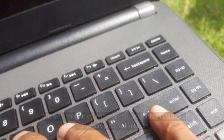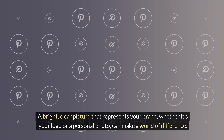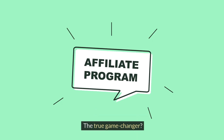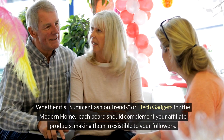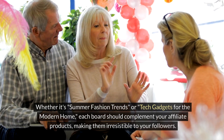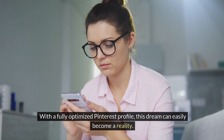Your profile picture is your first impression — a visual handshake with every potential follower. A bright, clear picture that represents your brand, whether it's your logo or a personal photo, can make a world of difference, creating a connection and building trust from the get-go. The true game changer: curate boards in line with your niche. Boards guide followers to relevant content. In affiliate marketing, this means crafting boards that attract and retain an audience — whether it's summer fashion trends or tech gadgets for the modern home, each board should complement your affiliate products. With a fully optimized Pinterest profile, watching your affiliate sales climb can easily become a reality.